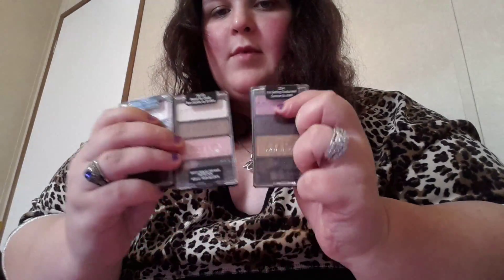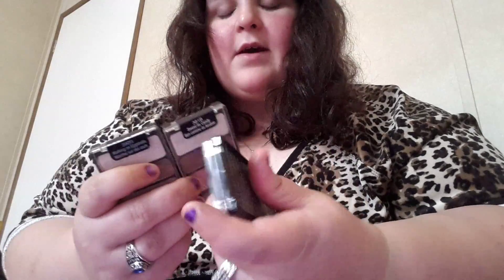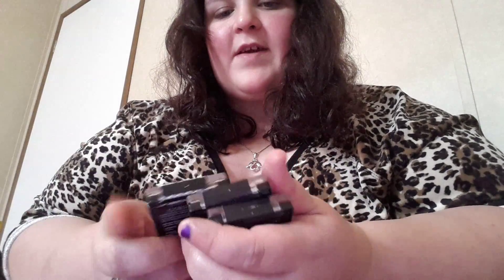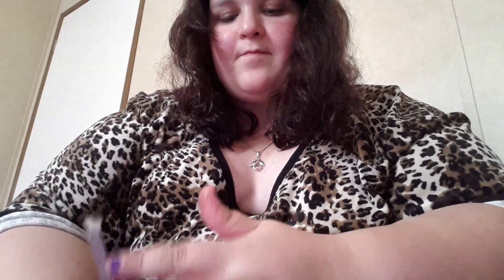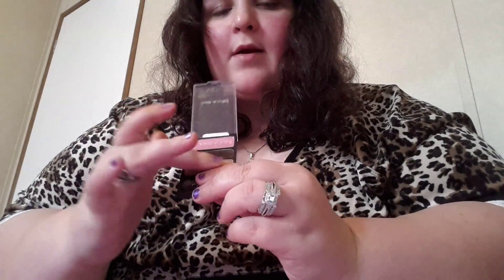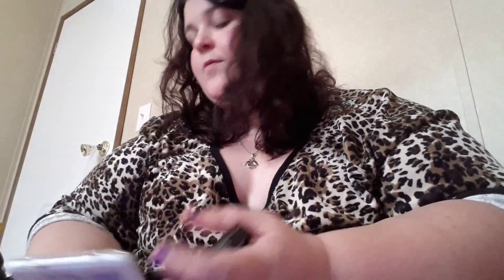Then I have another iStudio Five Quad called Caffeine Rush. It's a really pretty brown — this one right here is really, really pretty, and they are so smooth. Next, I have two Diamond Lust Revlon eyeshadows. I have a pink one and they're really glittery.